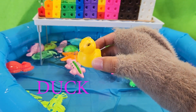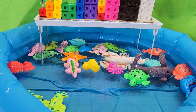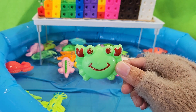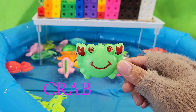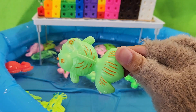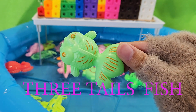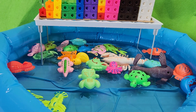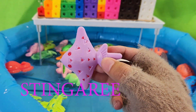Duck. Crab. Three-tailed fish. Stingray.